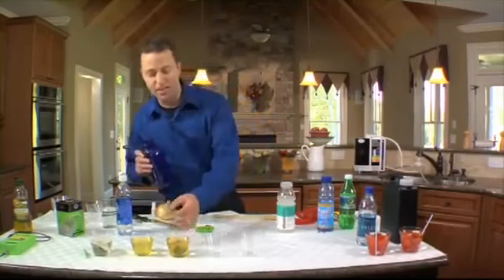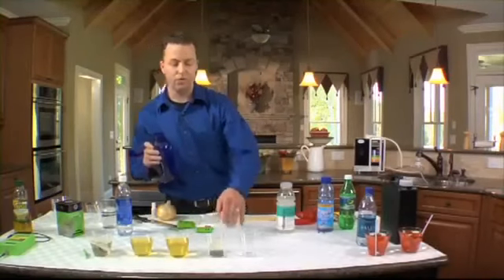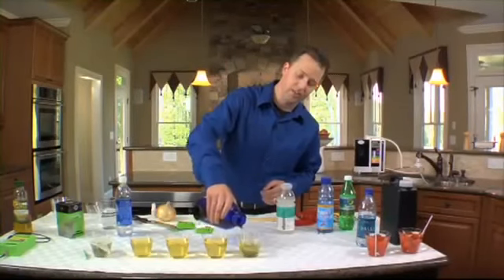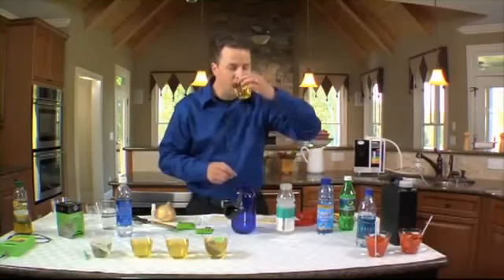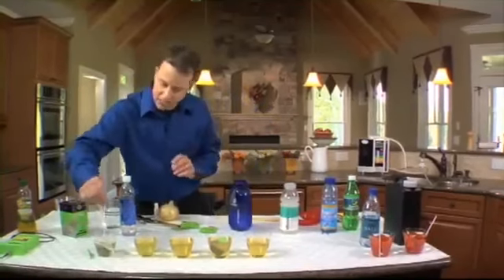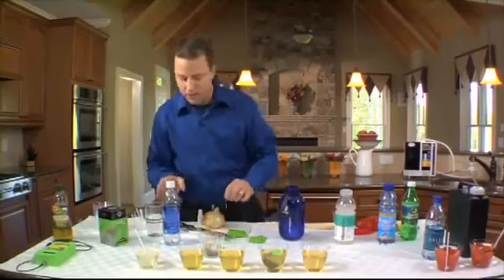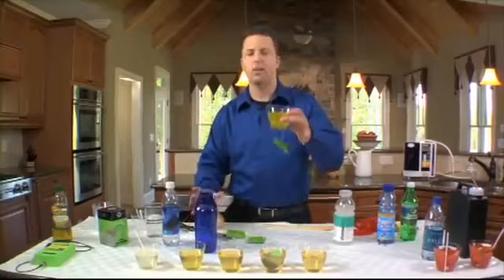I can take this same teabag and make another cup of tea — and another. This property alone is amazing. For folks that like coffee, you can use about half the coffee beans you would normally use and get just as good a cup. I think we could make anywhere from 15 to 25 cups of tea off of one teabag. Meanwhile, the reverse osmosis cup is still having a hard time getting started. The problem was the water.